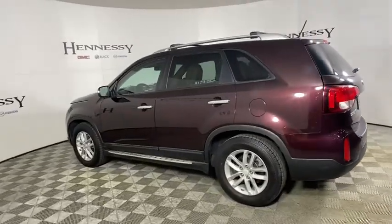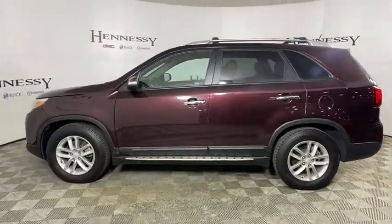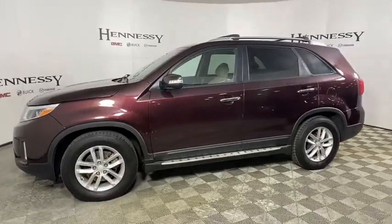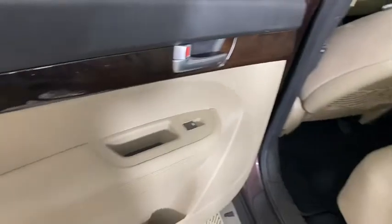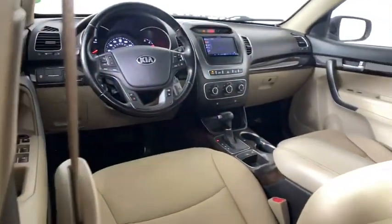Traction control, dual airbags, power steering, alloy wheels, four-wheel disc brakes, AM-FM stereo with CD player, rear window defroster, power windows, electronic stability control.